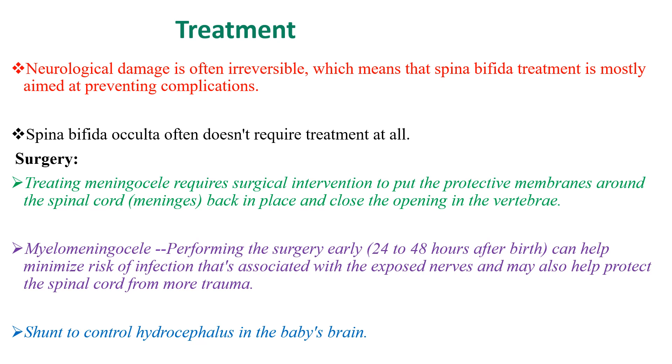Surgical closure of myelomeningocele must be performed as early as possible — ideally within 24 to 48 hours after birth. This helps minimize the risk of infection associated with the exposed nerves and may also help protect the spinal cord from further trauma. If the child has Chiari malformation, a shunt procedure may be needed to manage hydrocephalus.